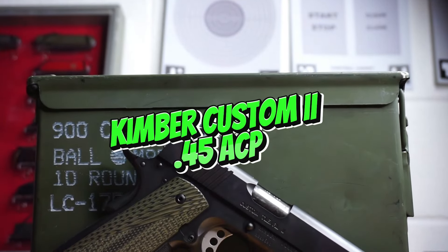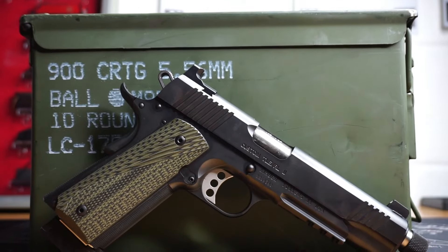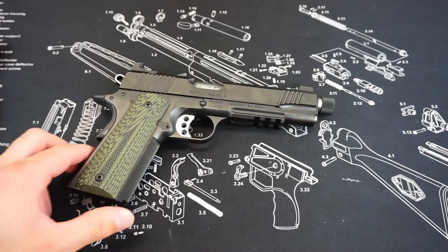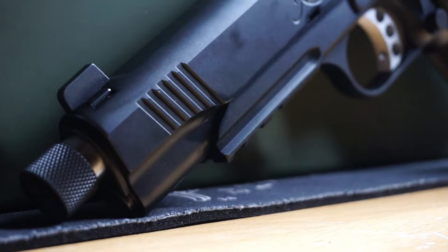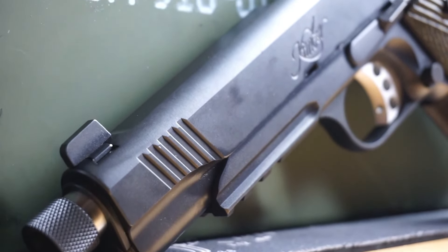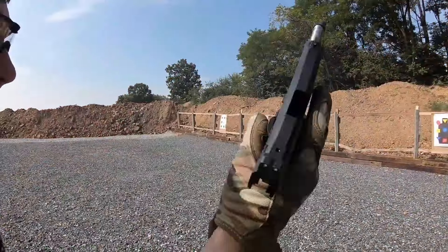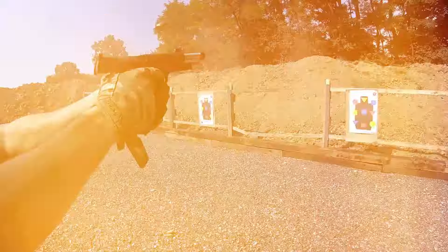The Kimber Custom .45 ACP is often regarded as a quintessential 1911-style pistol, offering a classic look combined with modern enhancements. The 2025 version continues to feature Kimber's renowned craftsmanship, with a polished stainless steel slide, a match-grade barrel, and an adjustable trigger. The single-action design provides a crisp trigger pull, and its accuracy is unparalleled in the 1911 category. Yet, despite its beauty and performance, the Kimber Custom is not without its issues.